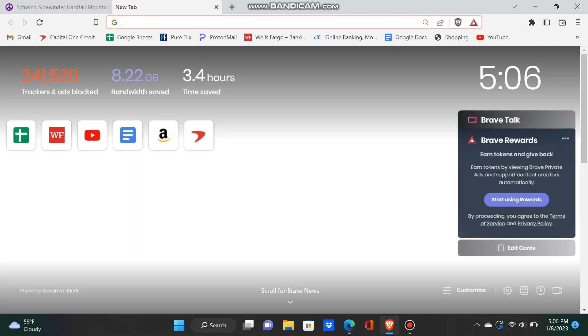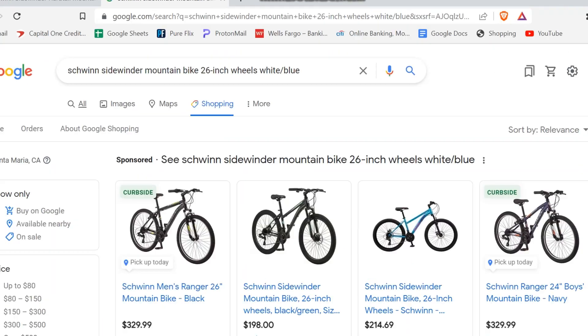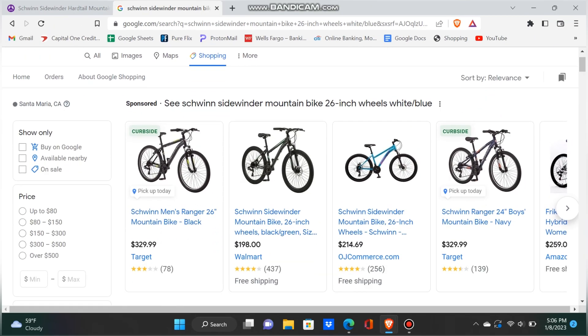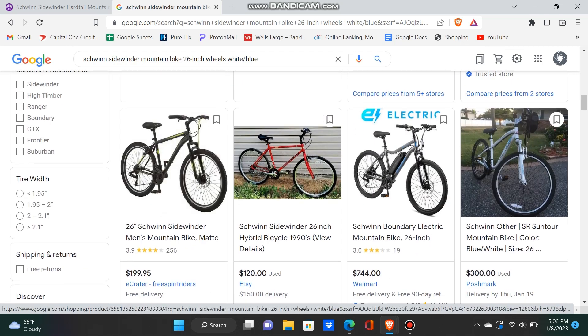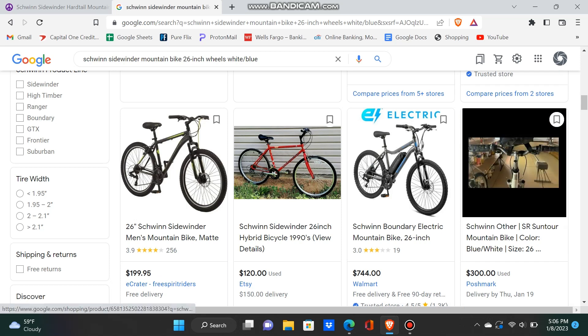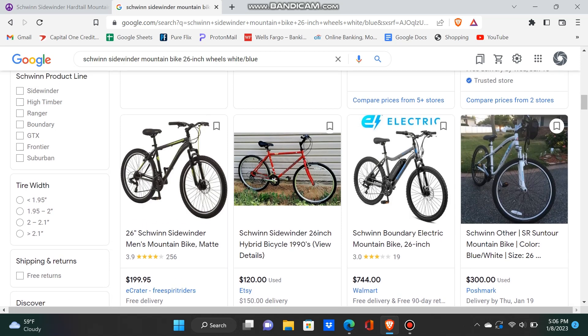What I do is open a new tab and compare prices. I go to Shopping and look for a similar bike that's priced well. This is a good sign right here — a very similar bike, blue and white, it's a Schwinn, and it's priced at $300. That's a really good sign.